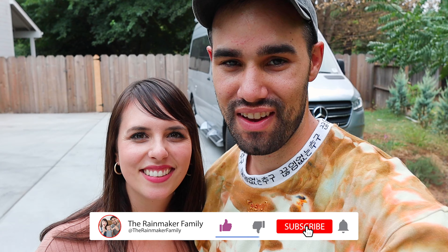Thank you so much for watching — we're the Rainmaker Family, we'll see you next time. If you want to see the video of us picking up this van in San Diego and road tripping home, that's on the right-hand side. If you want to see the video about how we got this van for free, that's on the left-hand side. We'll see you guys soon — bye!